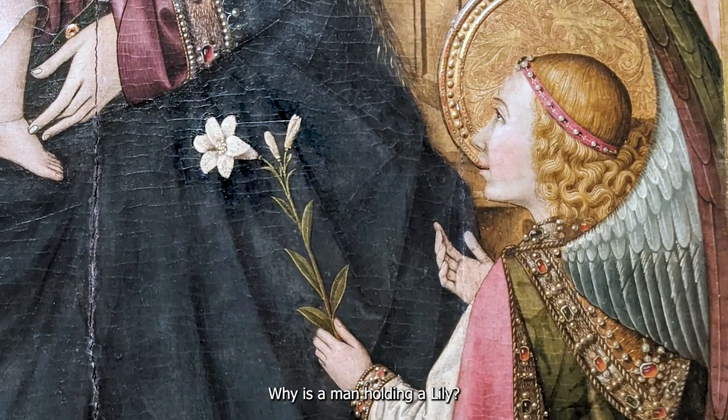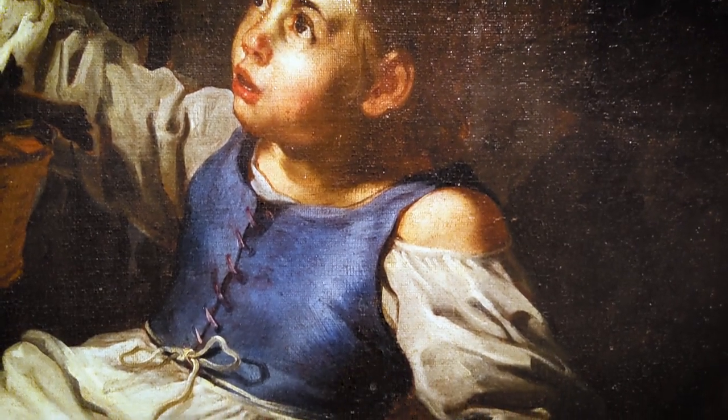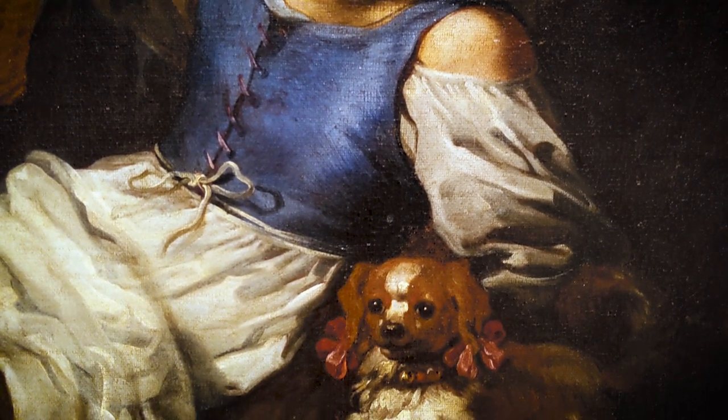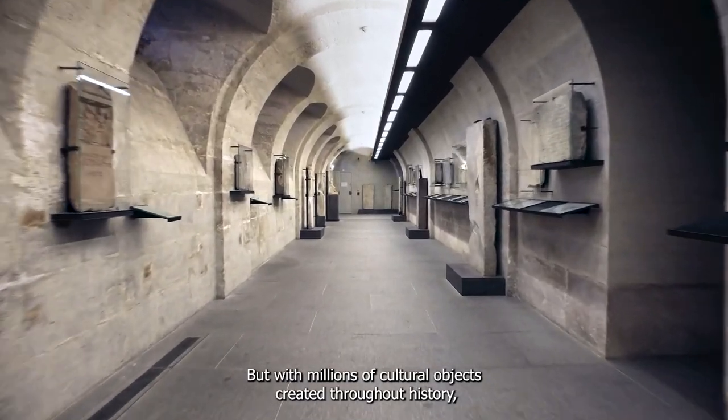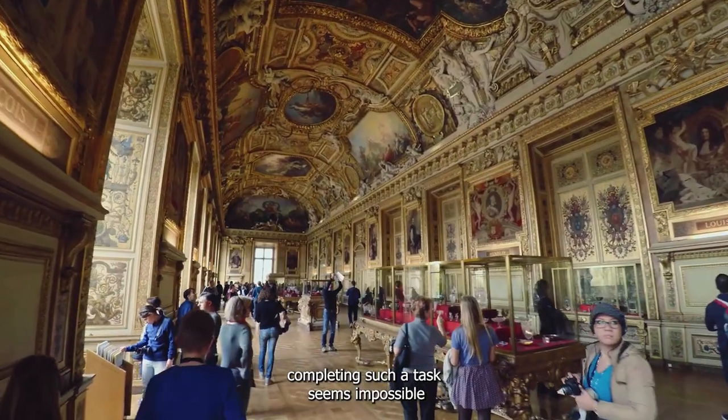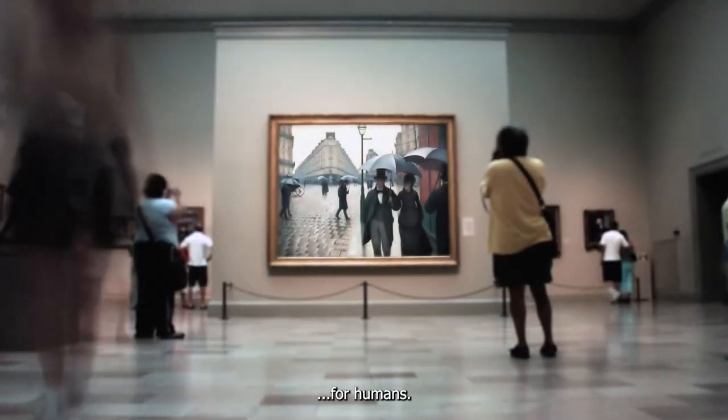Why is a man holding a lily? What is the meaning of a dog in a portrait? But with millions of cultural objects created throughout history, completing such a task seems impossible for humans.